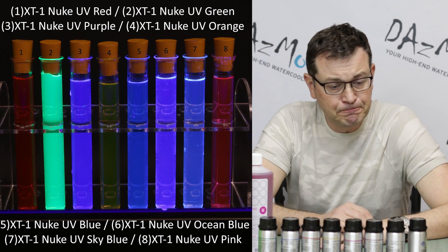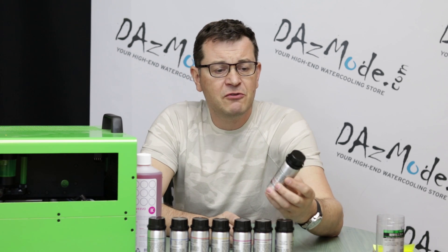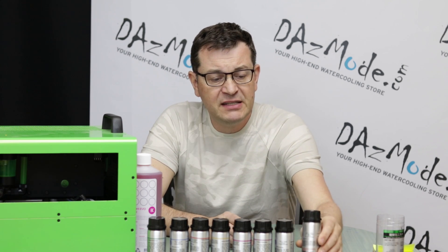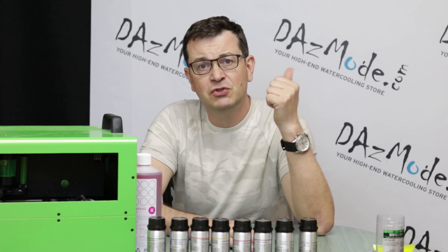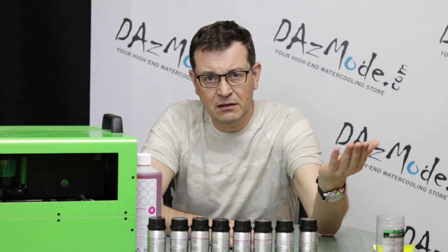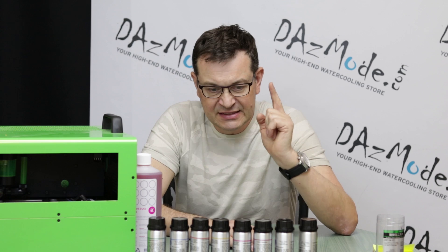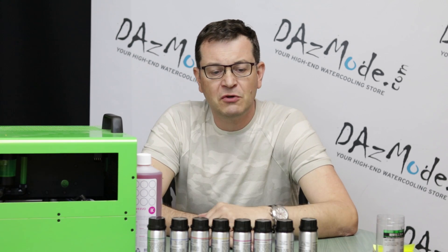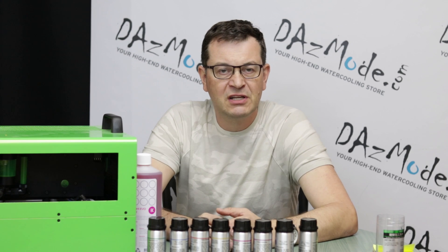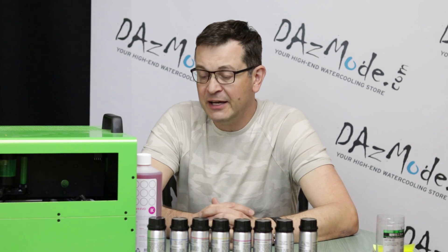So again, nine different colors. The next thing is it's still a glycol-type base, which makes it incompatible with PETG tubing. So if you want PETG, stick to standard pastel or X1 liquid, not XT1 liquid. For acrylic, most soft tubing, and obviously copper or any metal tubing, it will be absolutely fine.